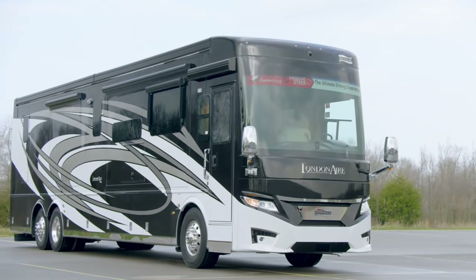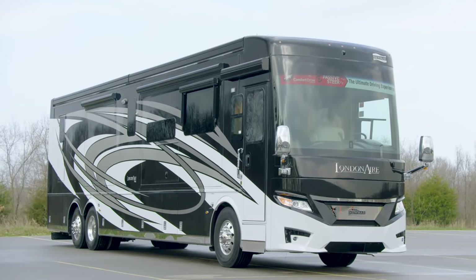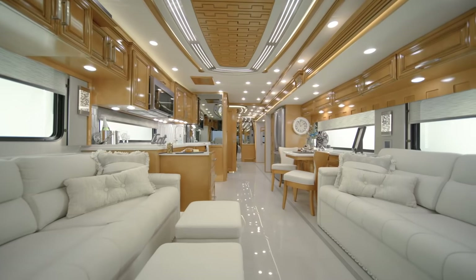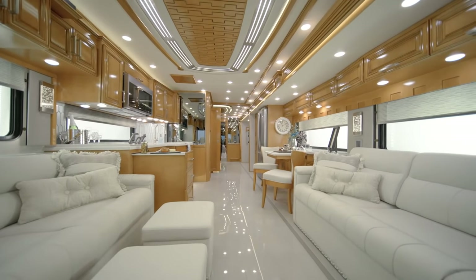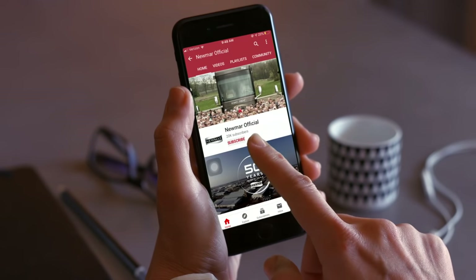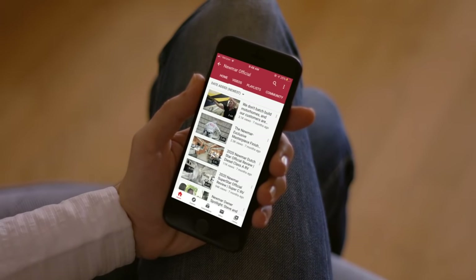The London Air takes traveling to new heights with elegance and refinement. On behalf of everyone here at Newmar Corporation, we want to thank you for joining us on this tour of the 2021 London Air. For more information, visit your nearest Newmar dealer or visit NewmarCorp.com today. You'll also want to subscribe to our YouTube channel and turn on notifications so you are the first to know when we add new product videos.